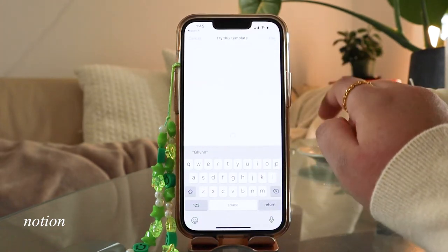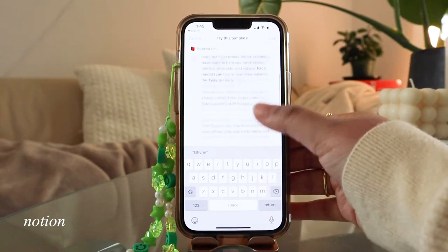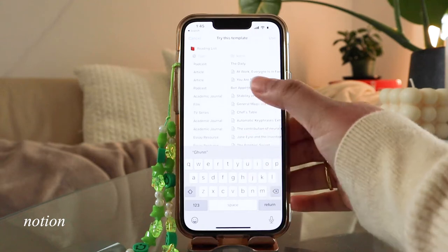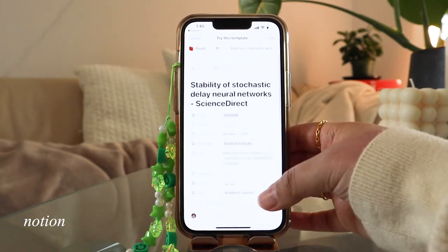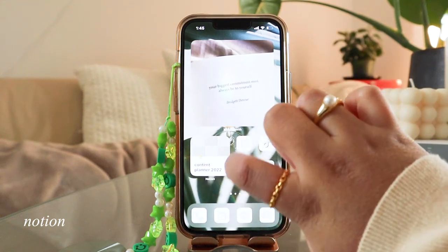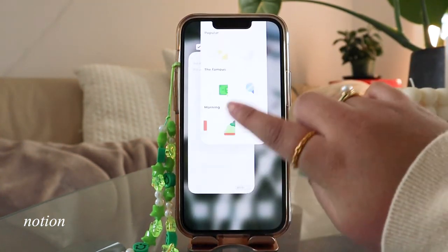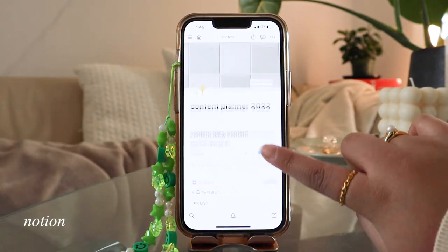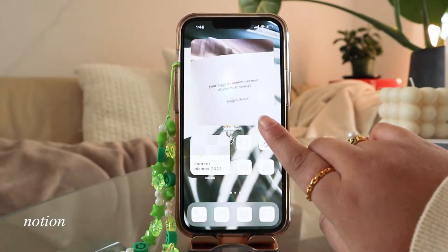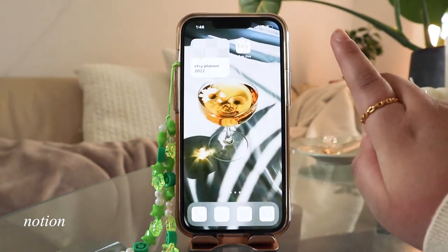I think it's really important to reduce barriers to things you want to do more of, and having a shortcut to the exact page you need prevents you from getting distracted with other things on your phone. It's super customizable so you can use Notion as a habit tracker, a planner, a note-taking app, and more. So if you hate having to switch between different apps, Notion is probably the app for you.